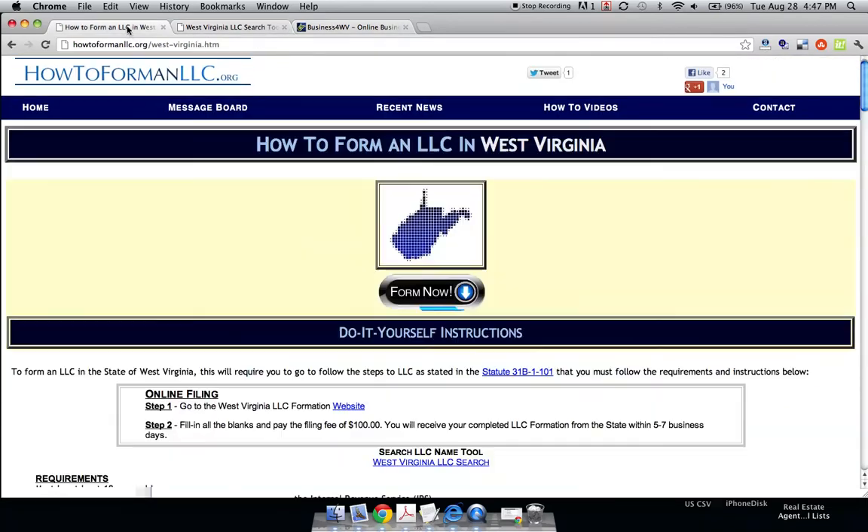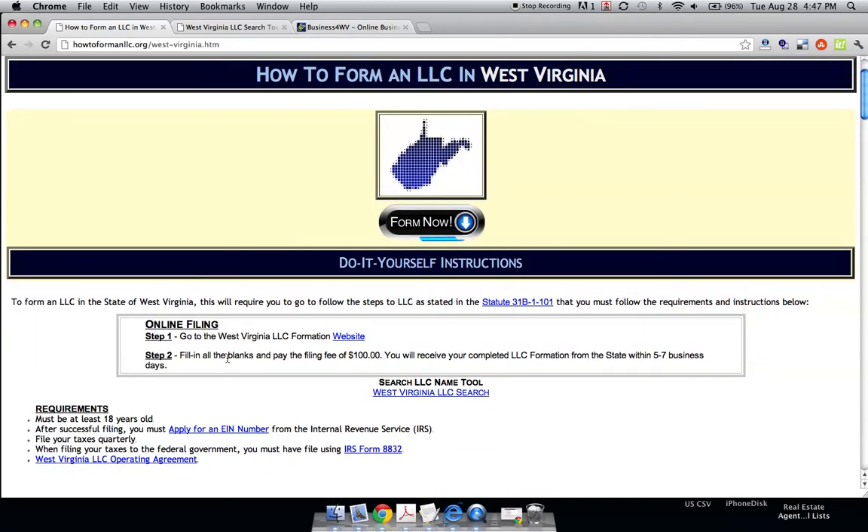After you fill in all the required fields, you'll need to pay a filing fee of $100. You'll receive your LLC within five to seven business days.